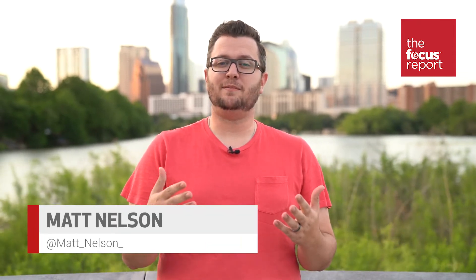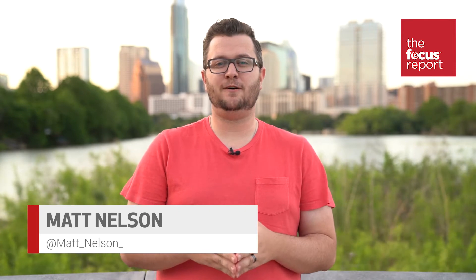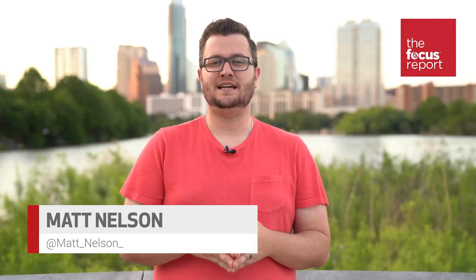Hey guys, welcome to the Focus Report from Focus Camera. This week we're talking about Canon's new promotional video, JPEG XS, and drone control exoskeleton bodysuits. I'm Matt Nelson, today is Friday, April 20th.